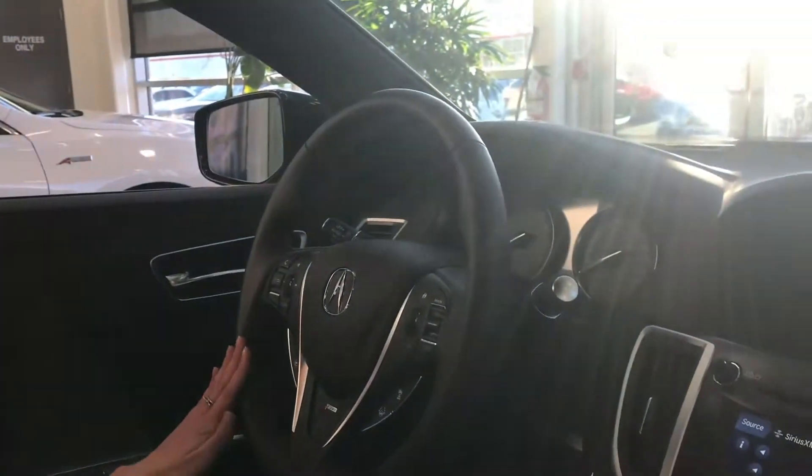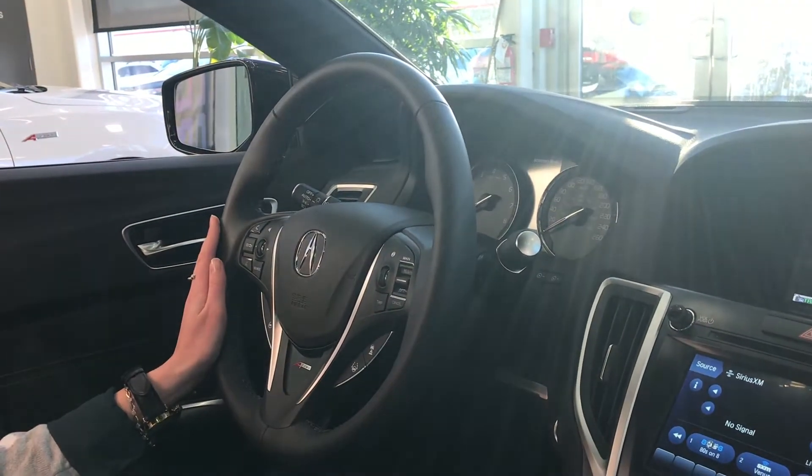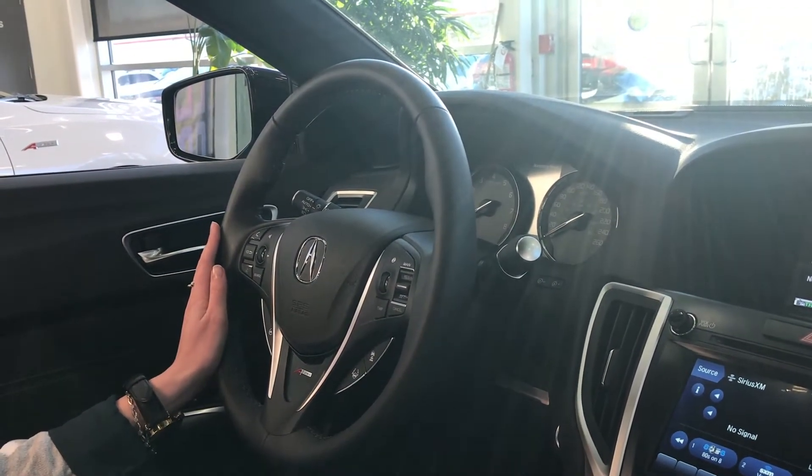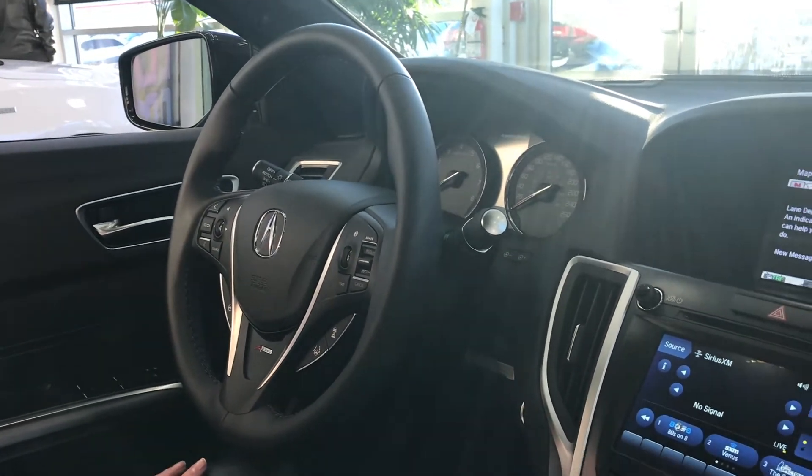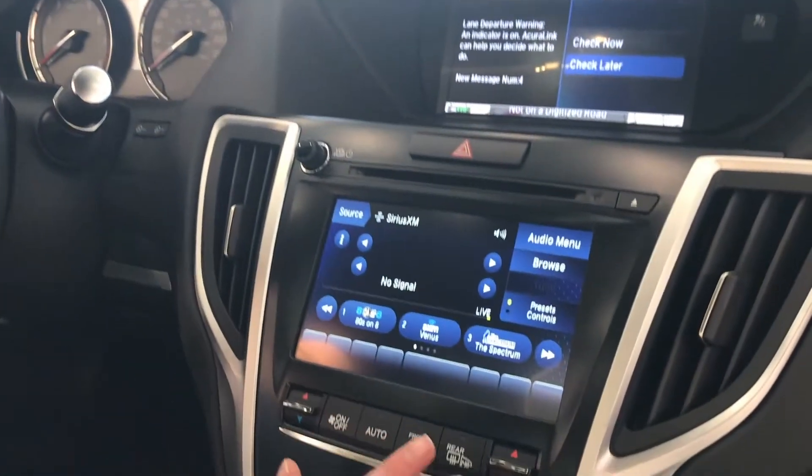Some of the features of the 2019 A-Spec TLX include a heated steering wheel that heats all the way around, unlike our competitors who only heat at 10 and 2. It also has heated seats in the front, which are controlled from the dash.